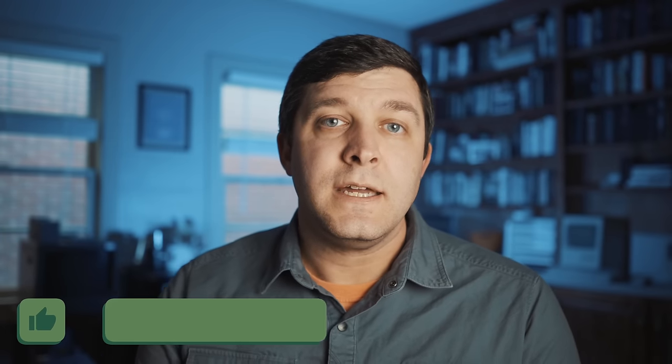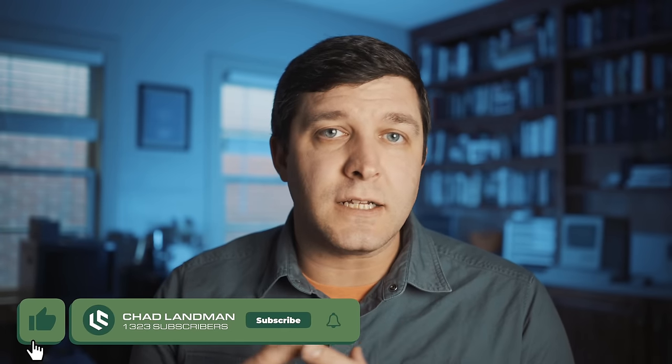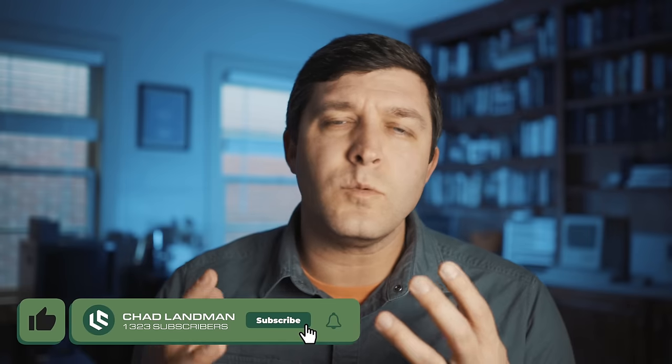Happy December everyone. My name is Chad Lemon. Welcome back to the channel. I did a video on my dad's EDC back in March of this year and it really got a lot of views and a lot of great, unbelievably wonderful comments.